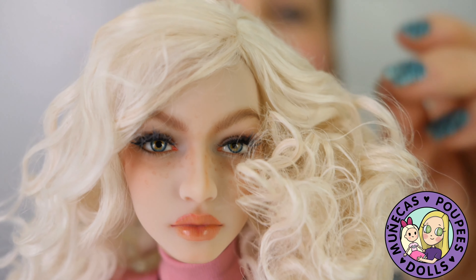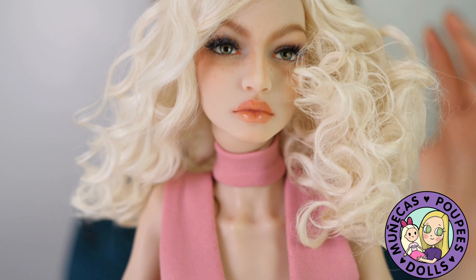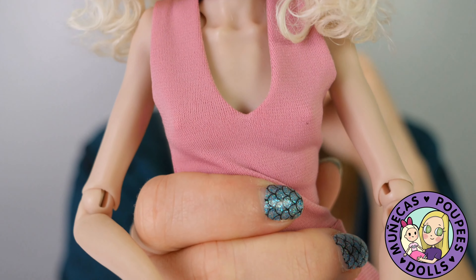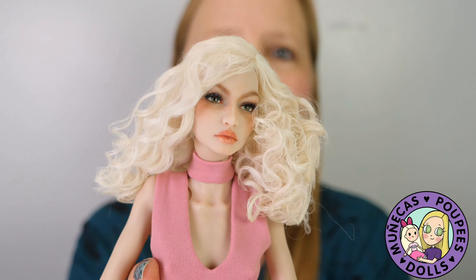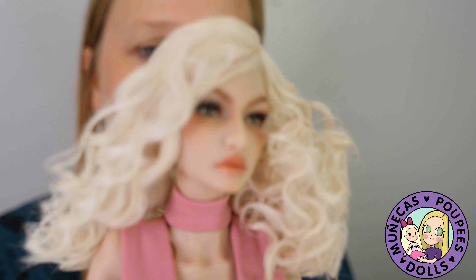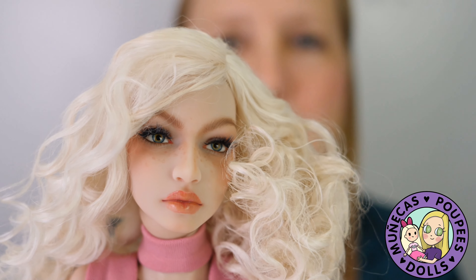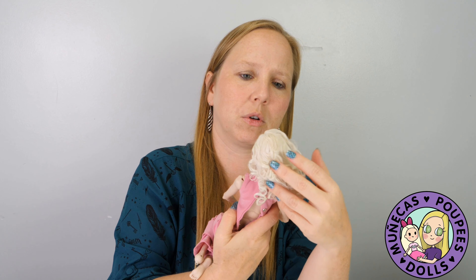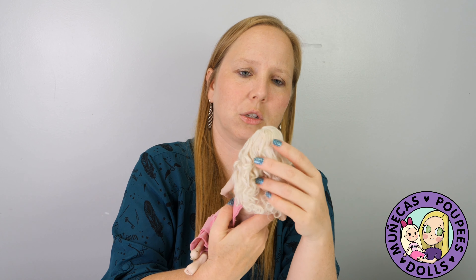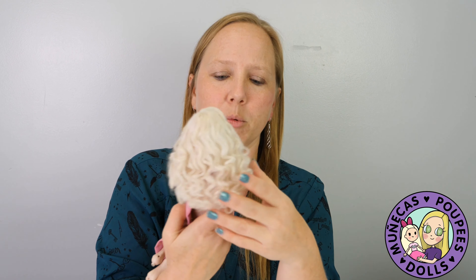The doll I ordered directly from Tender Creation is the Victoria sculpt in the coffee — a darker resin — so it'll be nice to have the fair resin and the tan resin together. I always like having different resin tones with my dolls — I like the diversity. She is a really beautiful doll. I am not disappointed with her — very very pretty.